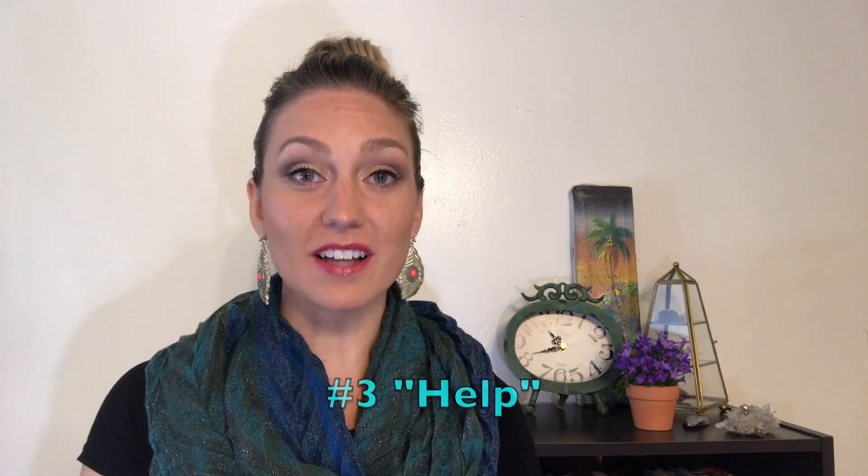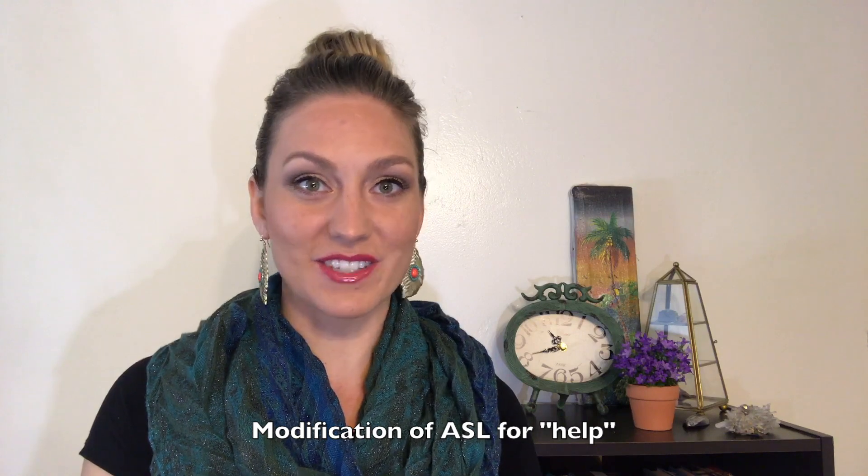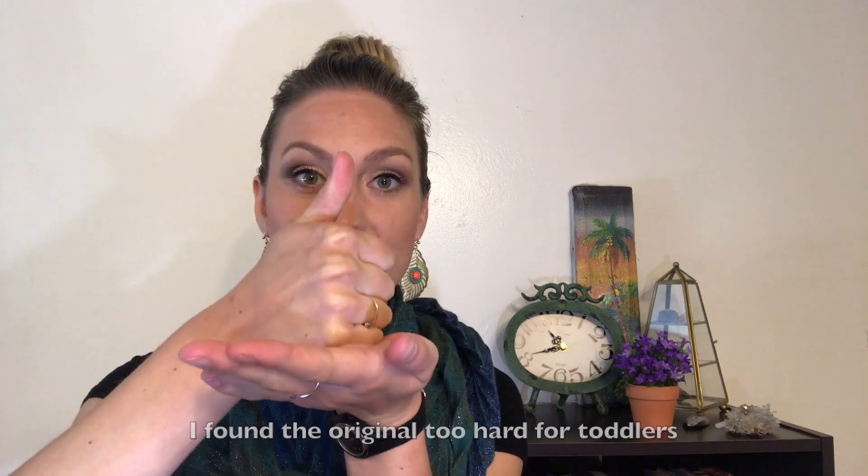I also teach 'help.' Toddlers who are late talkers are often very frustrated and immediately turn to tantrums, so we want to give them a word or a sign — and a word — 'help,' to use in order to get that, so they don't need to throw a tantrum. That's like a fist with the thumb up and you just pound it right into the other open hand. Help.